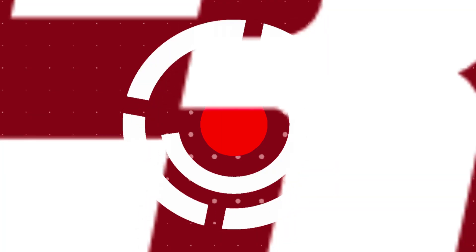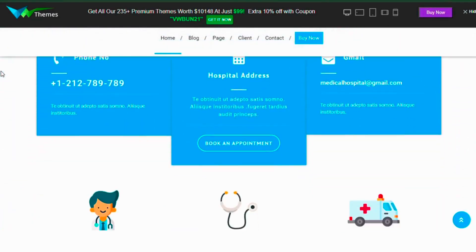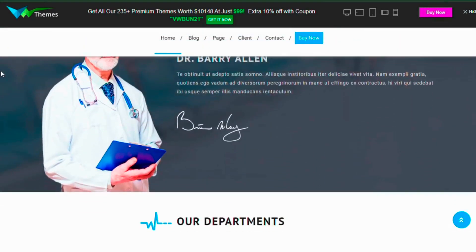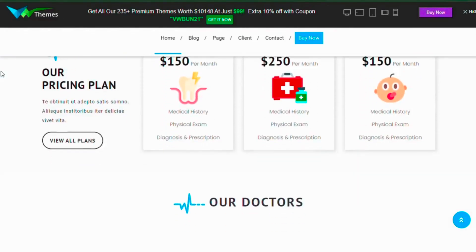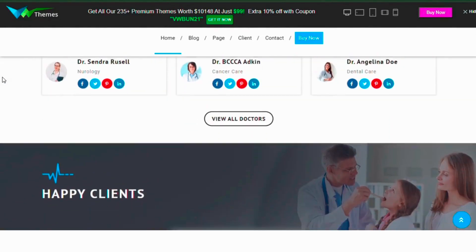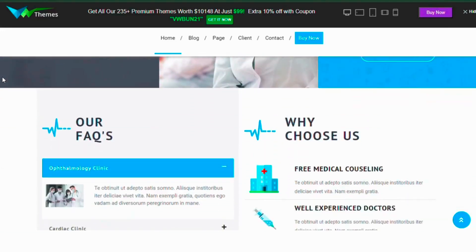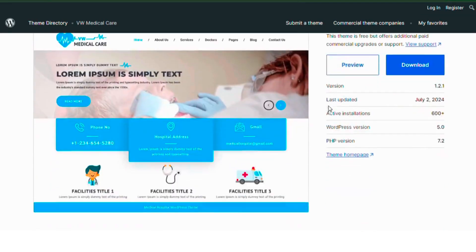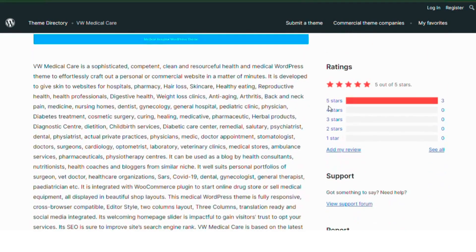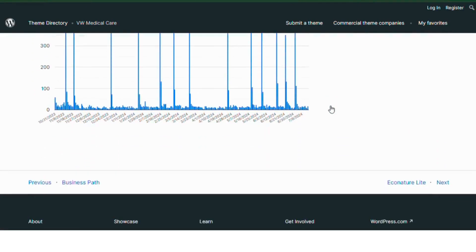Number three: VW Medical Care. VW Medical Care is a sophisticated and clean theme perfect for personal or commercial medical websites. It's ideal for hospitals, pharmacies, health professionals, nursing homes and more. The theme is integrated with WooCommerce for online medical stores and is fully responsive and SEO friendly. It includes a welcoming home page slider, translation ready features and extensive customization options. No prior coding knowledge is needed to handle this theme efficiently.